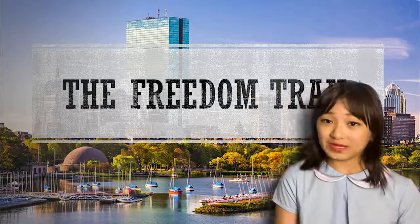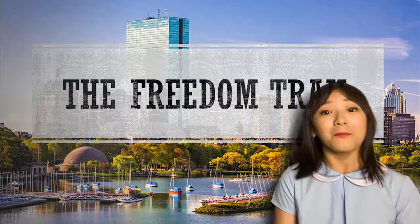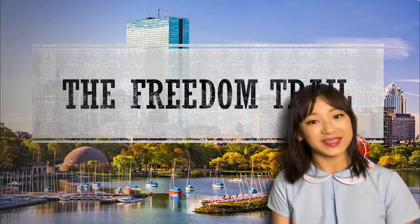Today we will look at the Freedom Trail in Boston. This trail is only 2.5 miles long, but it takes you to 16 different places in Boston that are important to the history of the United States.